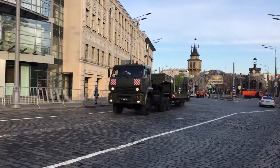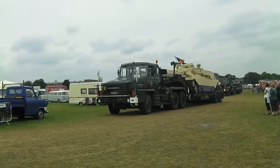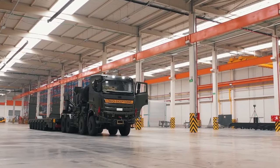In the realm of military logistics, these colossal tank transporters stand as true marvels of engineering. Thank you for joining us on this road of discovery. Subscribe for more intriguing insights into the world of military machinery.